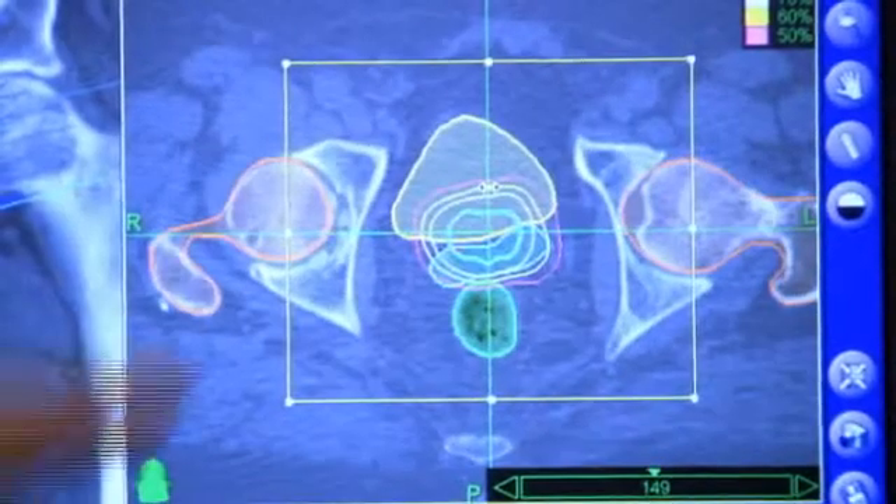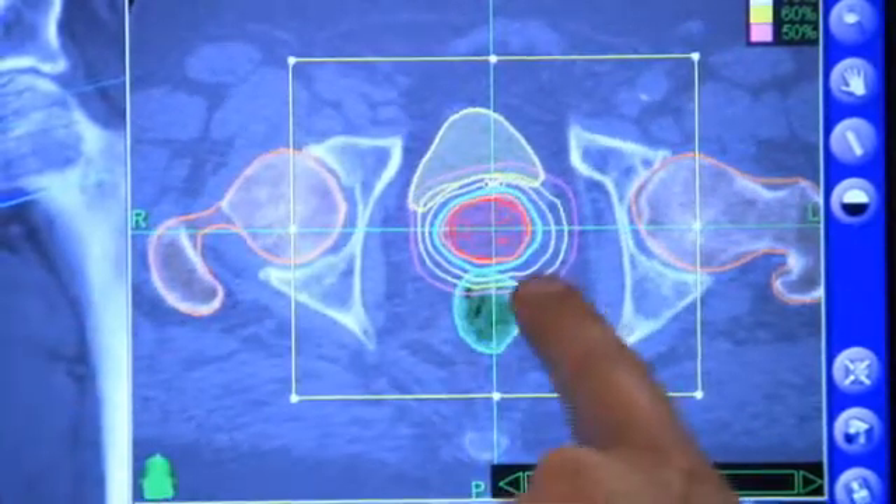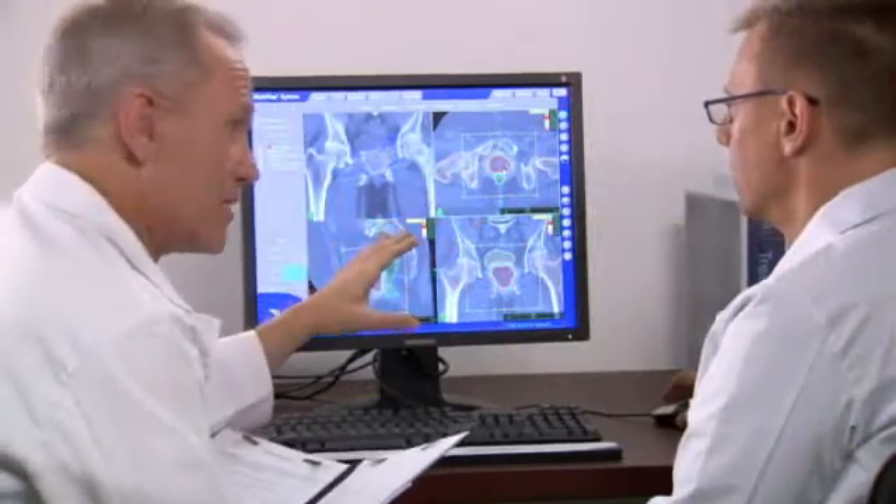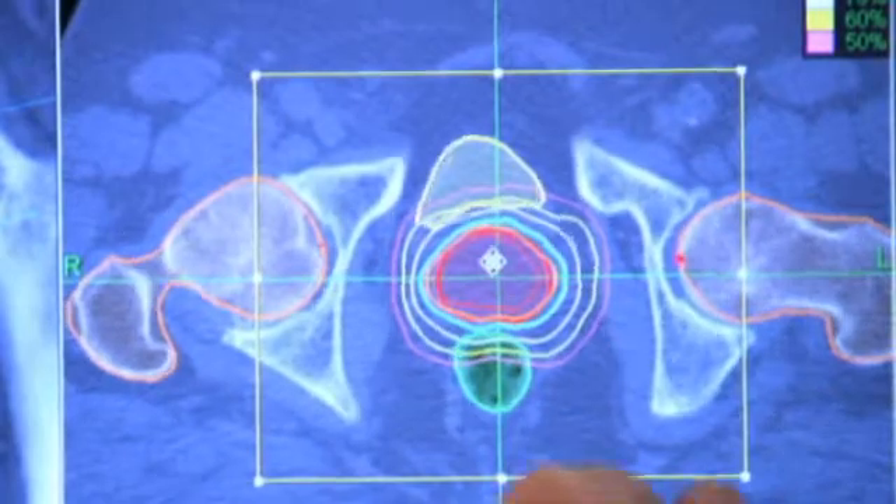Your medical team will determine the size of the area being targeted by radiation and the radiation dose, and will identify critical structures — such as your bladder and rectum — where radiation should be minimized.